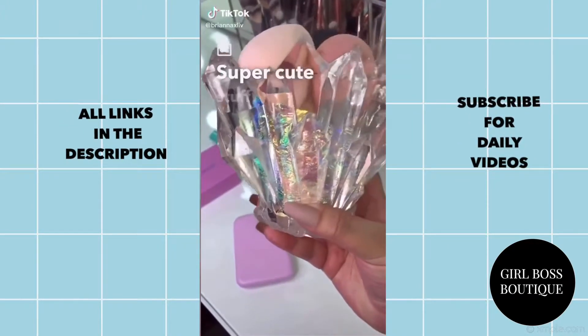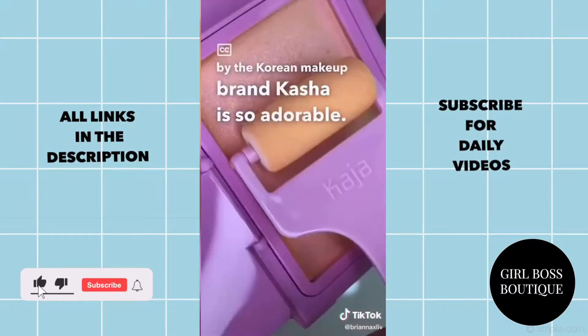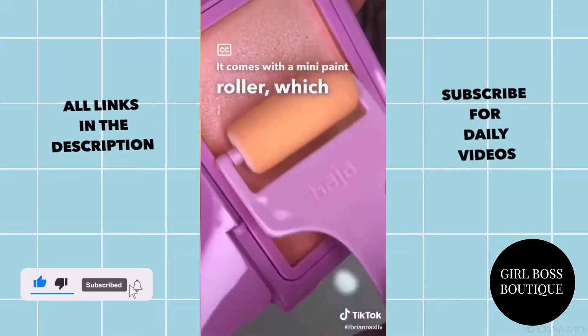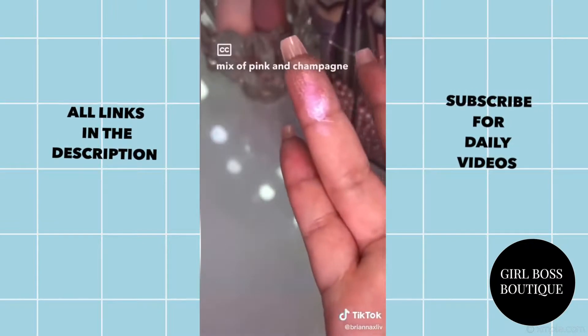Super cute stuff I bought off of Amazon. This highlighter by the Korean makeup brand Kaja is so adorable. It comes with a mini paint roller, which I died of cuteness, but the color is so, so pretty. It's like a mix of pink and champagne gold.